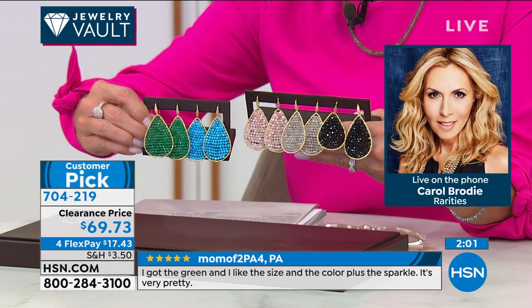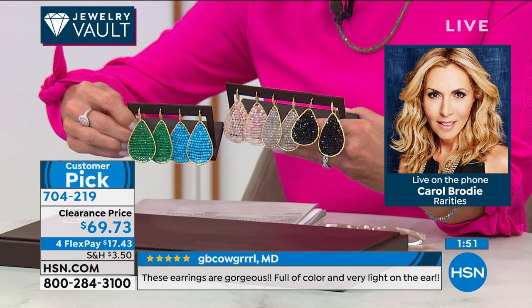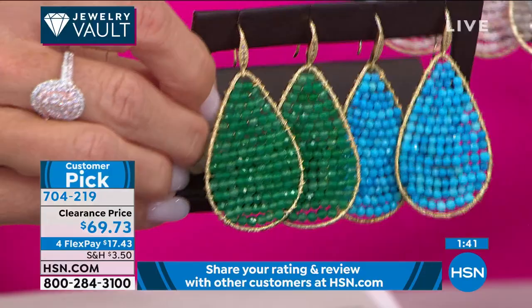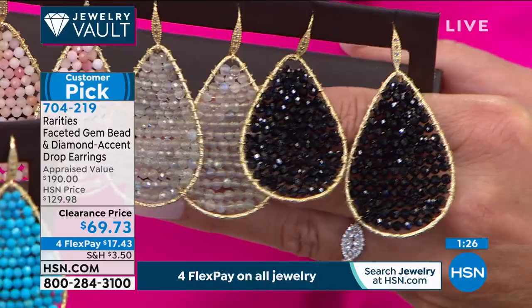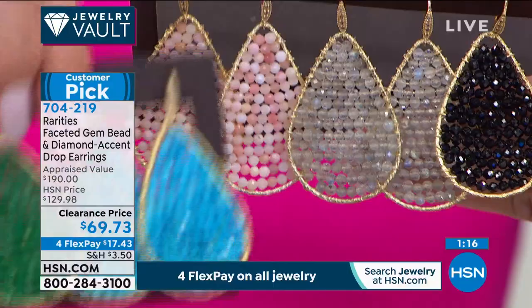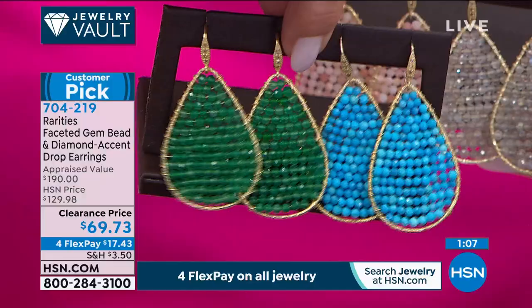The green onyx looks better than any green emerald. The shape of this earring — while it looks large — is the lightest weight earring you will ever put in your ear. It does not pull in any way, shape, or form. Teardrop-shaped earrings are the number one selling shape. The turquoise magnesite is the most beautiful turquoise ever. Every one of these earrings has almost 40 carats of genuine gemstone and 200 perfectly sparkling rondelle beads.